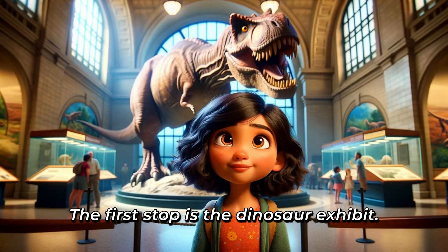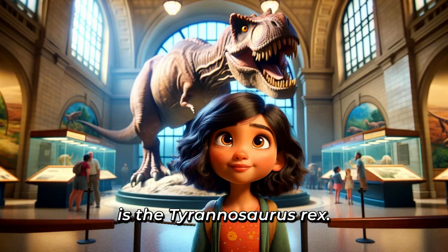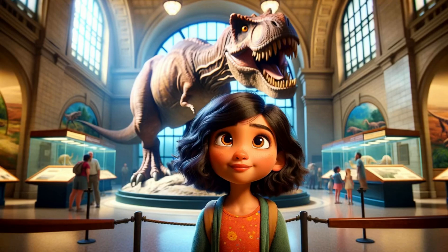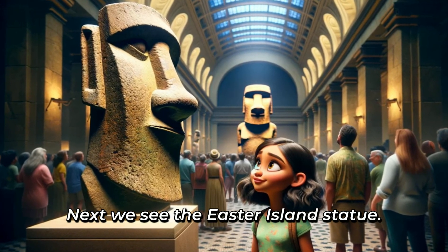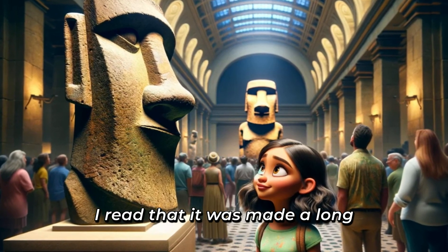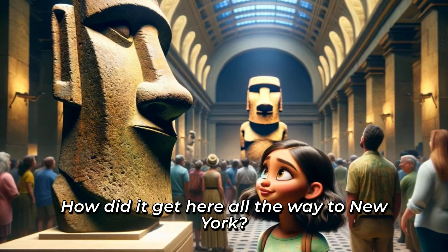The first stop is the dinosaur exhibit. There, standing tall and fierce, is the Tyrannosaurus Rex. It's so huge, I imagine it roaring and stomping around. Did you know T-Rex had really small arms? I wonder how it ate with those tiny arms. Next, we see the Easter Island statue. It's called a Moai. It looks so mysterious, staring with big eyes. I read that it was made a long time ago, far away on an island. How did it get here, all the way to New York?